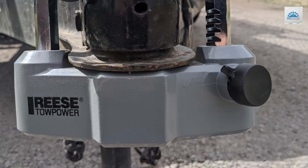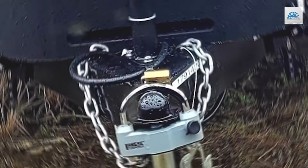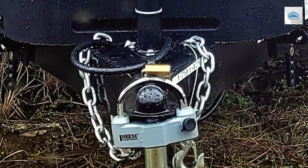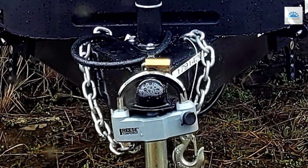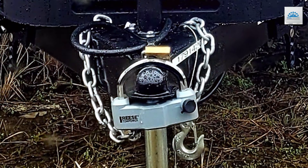Despite its premium features, the Ries Topawa 7088300 is affordably priced, making it a practical investment for any trailer owner. Whether you're hauling equipment for work or heading out on a weekend adventure, trust Ries Topawa to protect your valuable cargo every step of the way.